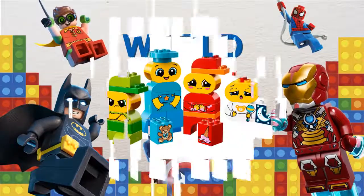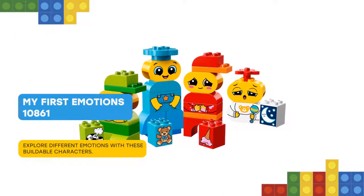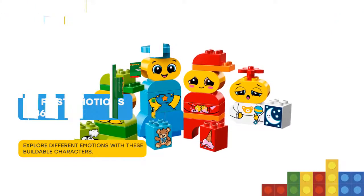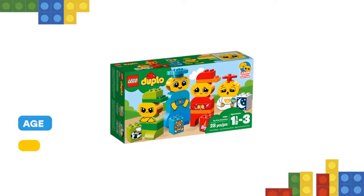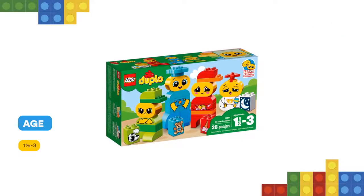Nice to meet you, friend! Help your toddler learn to recognize and understand different emotions, using these bright, buildable LEGO Duplo 10861 My First Emotions toy characters made from chunky Duplo bricks that are specially designed to be fun and safe for small hands.